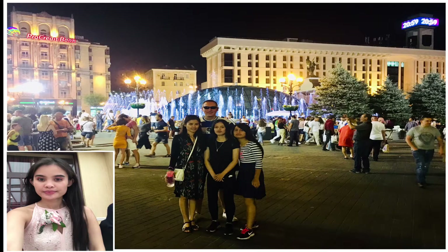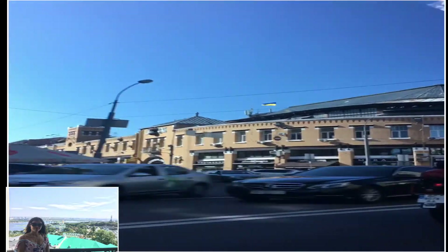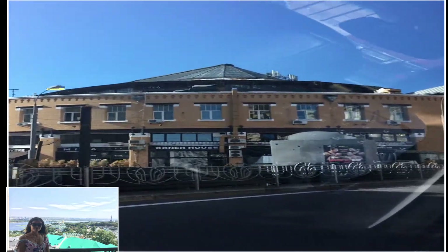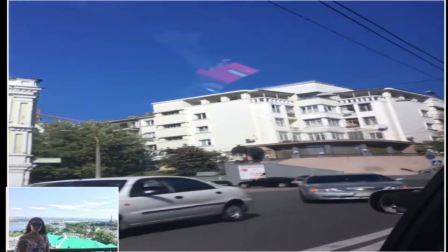Hello everyone, in this video I'll be showing you the Kyiv city center in Ukraine. We just arrived in Kyiv city center. This is the restaurant — a restaurant with Ukrainian food. Our taxi driver is showing us where we can eat traditional Ukrainian food later. It's really cheap there, so we'll see.